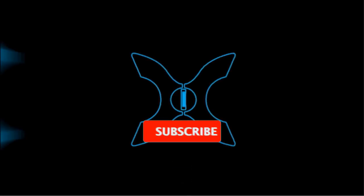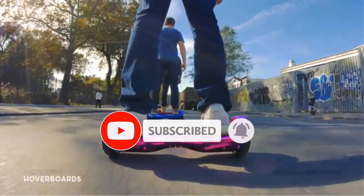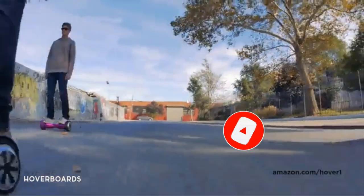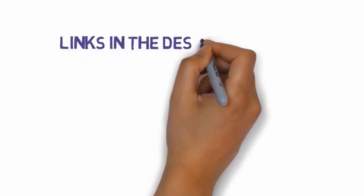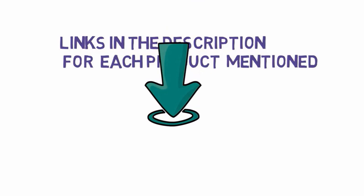Are you looking for the best hoverboards for kids? In this video we will look at some of the best hoverboards for kids on the market. Before we get started, we have included links in the description, so make sure you check those out to see which one is in your budget range.